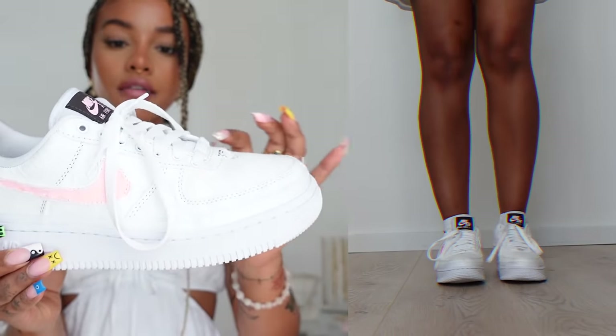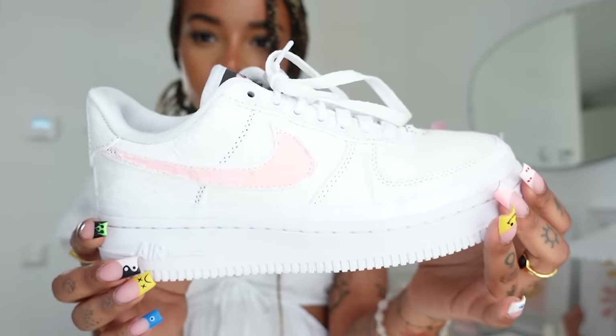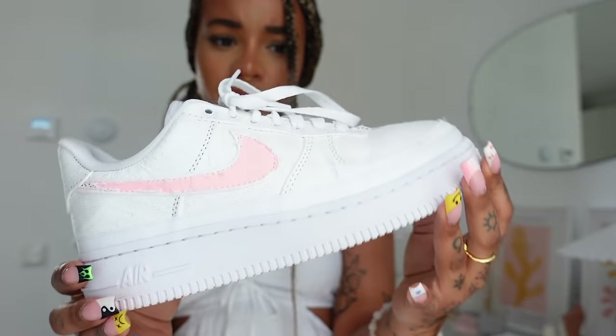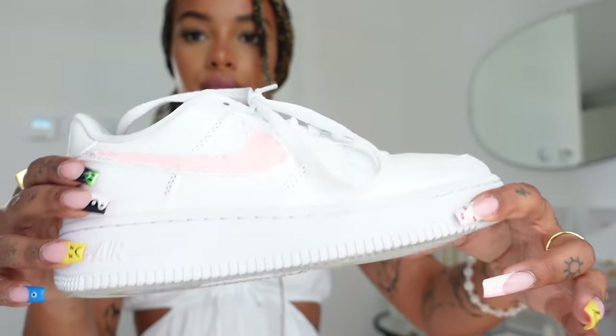Next up I got a pair of Air Forces — these are the tear-off ones. I haven't actually torn the rest yet; all I did was the swoosh because it was a lot harder than I expected so I kind of got lazy. It's in the color Fauna Brown — I think. I was like, brown, neutral colors, and pink. As soon as I tear these off I'll show you guys, but I've just been too lazy and I kind of also like the look of just having the pink swoosh so I've been wearing them like this. Air Forces are always comfortable — my faves.